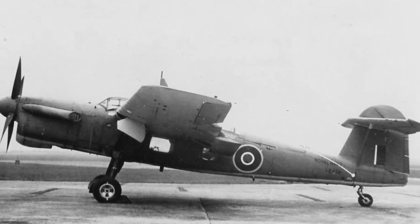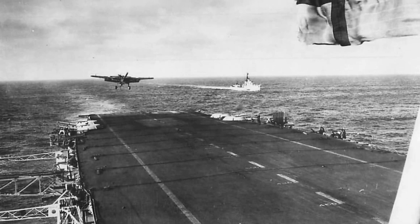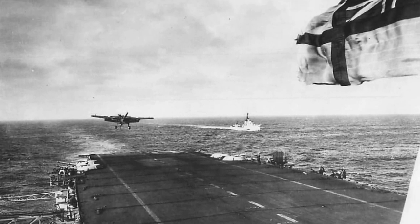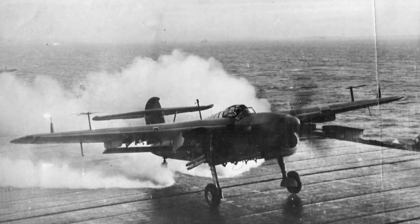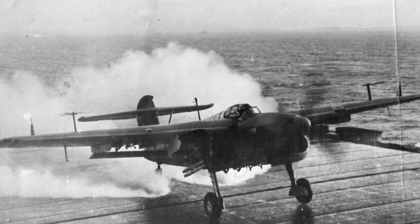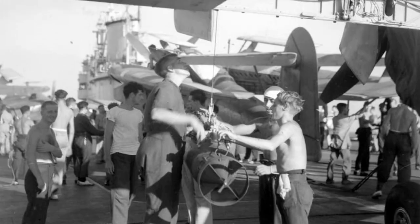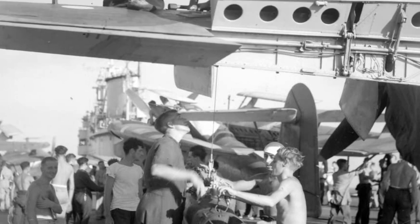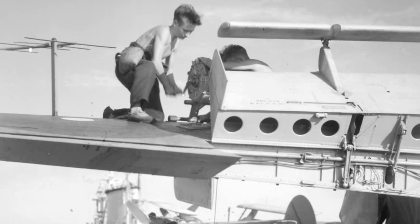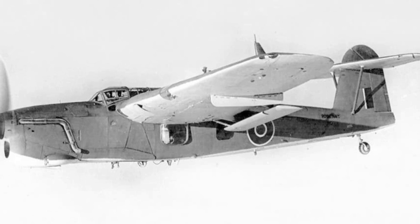The Barracuda's involvement in Operation Avalanche, the combined U.S. and British landings on the southwest coast of Italy on 9 September 1943, was minimal. 12 Fairey Barracuda torpedo bombers aboard the HMS Illustrious were tasked to protect the amphibious force from attack by the Italian fleet and provide air cover for the carriers supporting the assault force. But when the Italians made no effort to attack the Allied forces, they were left unutilized.